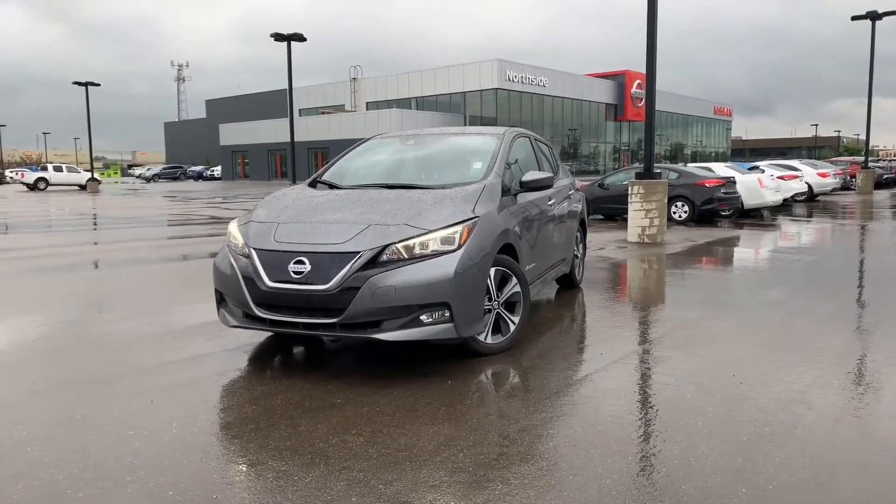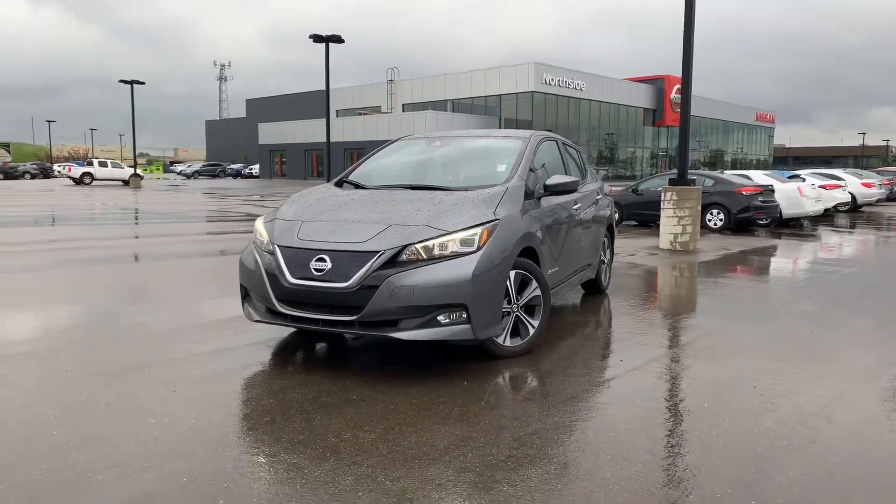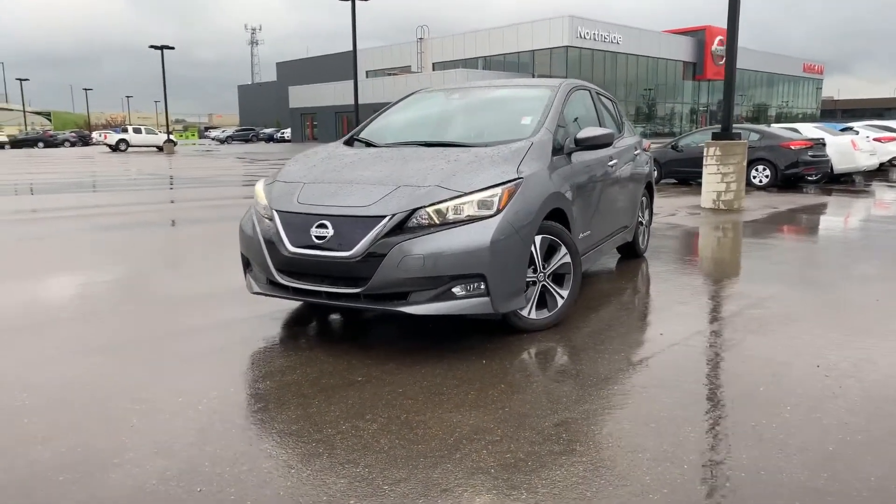Hi Maureen, it's Alan with Northside Nissan. This is the 2019 Nissan Leaf SV you inquired on. I'll give you a little walk-around video and show you all the options that are available.